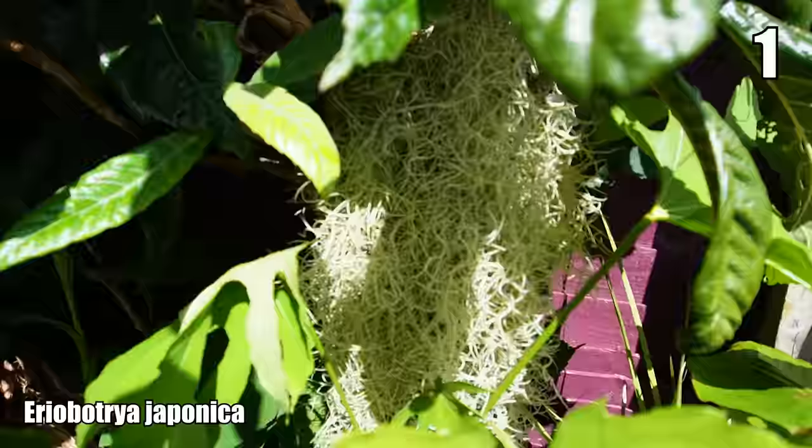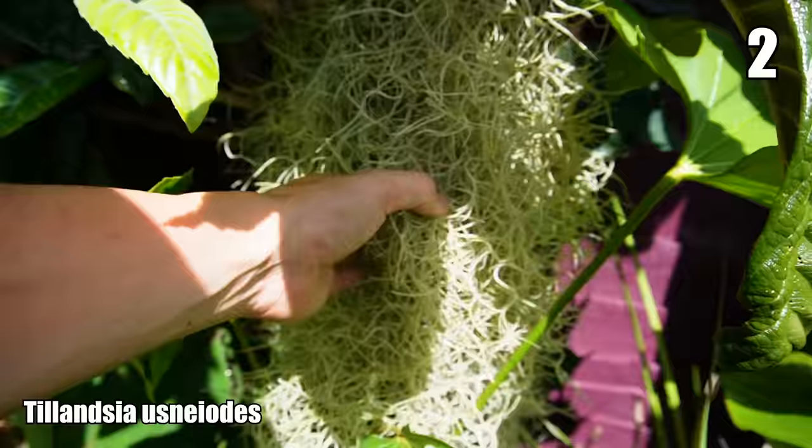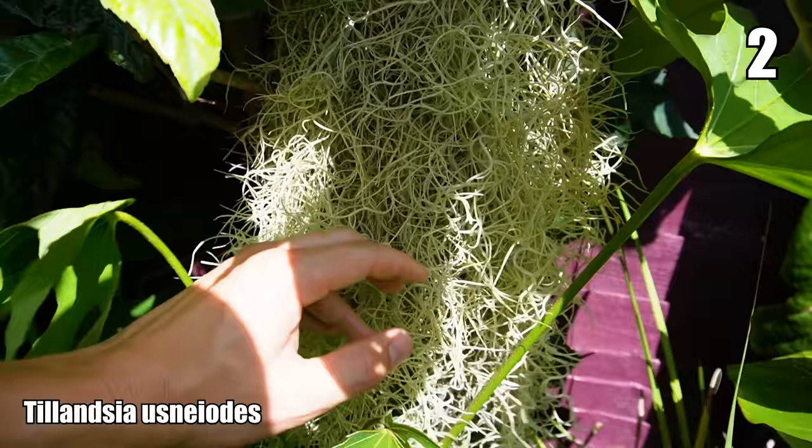Hanging off the branches of that is this rootless epiphyte air plant — Tillandsia usneoides. This is native to South America; you'll often find it hanging off ancient oak trees, swaying in the breeze. Because it hasn't got roots, it uptakes its water from the tiny hairs that cover its leaves.